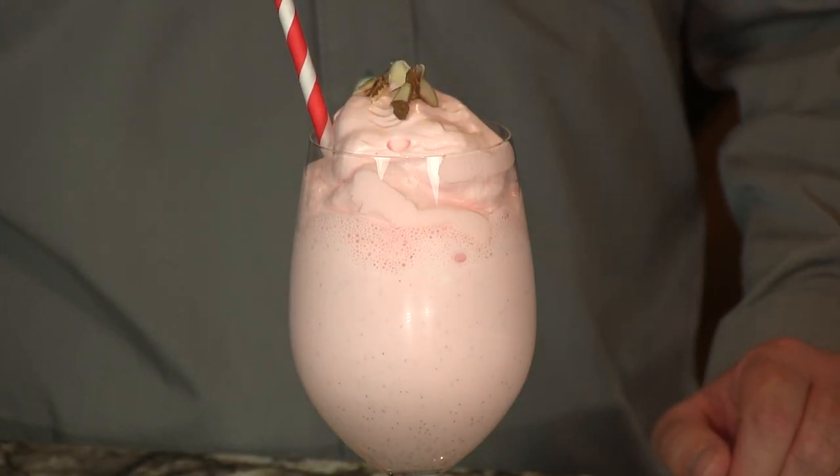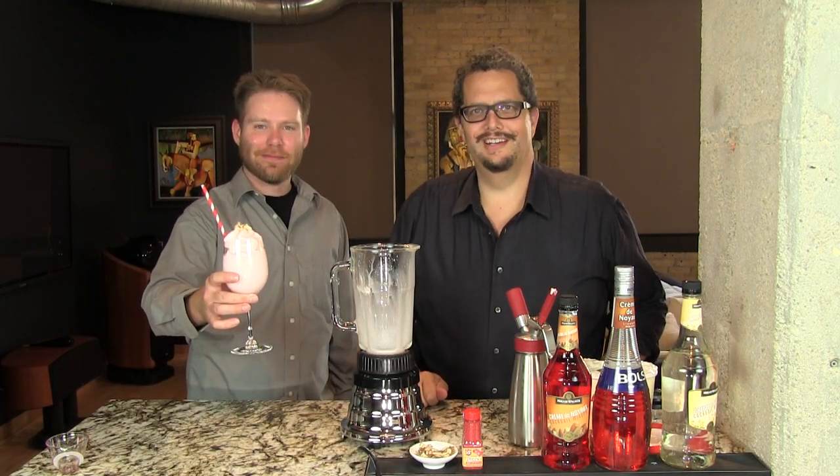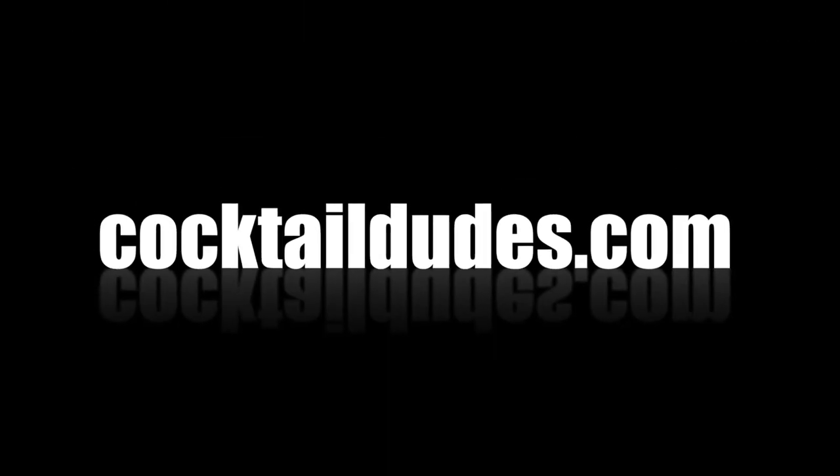Or just some raw slivered almonds on top along with the straw. And there you have your sweet, cold, delicious Pink Squirrel. Enjoy. Cheers!